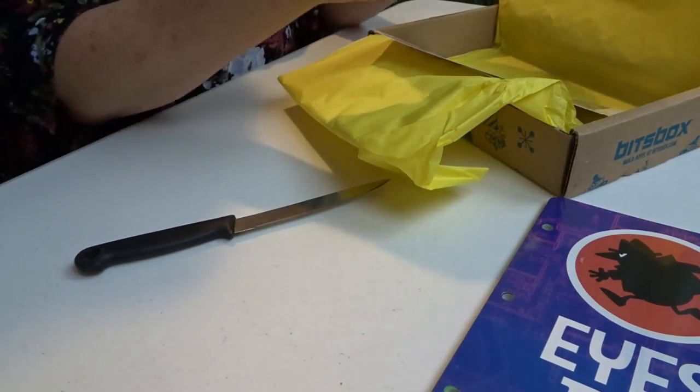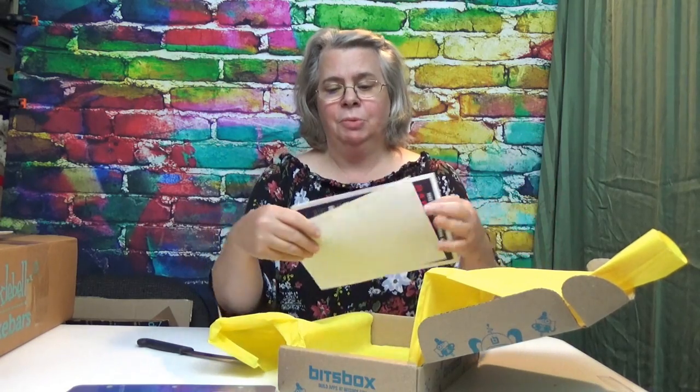This month's theme is Eyes High, so we've got some top secret stuff. This month they are going to learn: introducing strings, meet prompt and chart, finding the length of a string, linking strings and variables, parameters, and the stamp command. This ought to be pretty interesting for them — both my boys are pretty computer savvy.